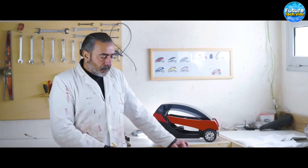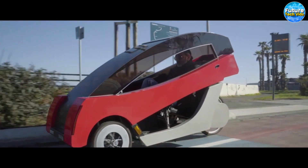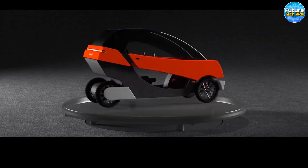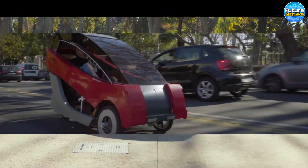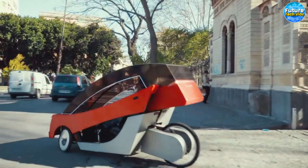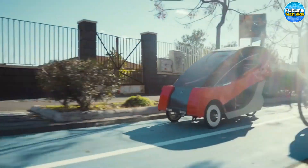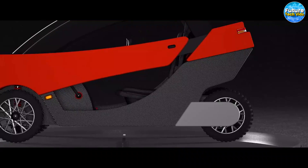Barbagio X01. Picture this: a vehicle so sleek and alluring it effortlessly stands out amidst the competition, proudly boasting Italian craftsmanship, lending it that premium and futuristic edge. The Barbagio X01 resides in that glorious space between a bicycle and an electric car, offering you the best of both worlds. Imagine yourself comfortably seated in a deluxe chair as you lay your eyes upon the captivating body of this magnificent creation. The electric motor, ingeniously powered by your very own pedaling, transforms your energy into fuel for the car.